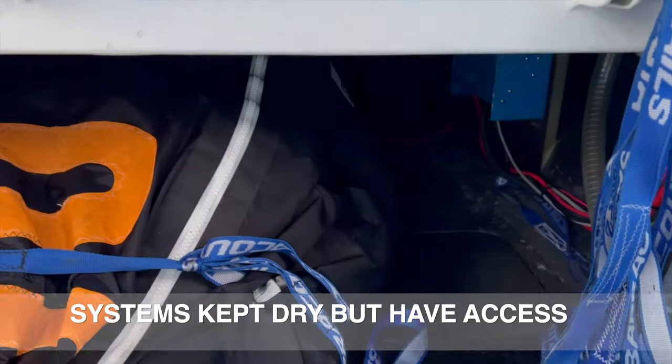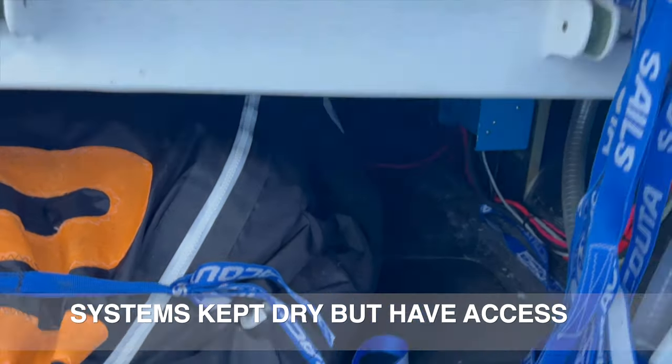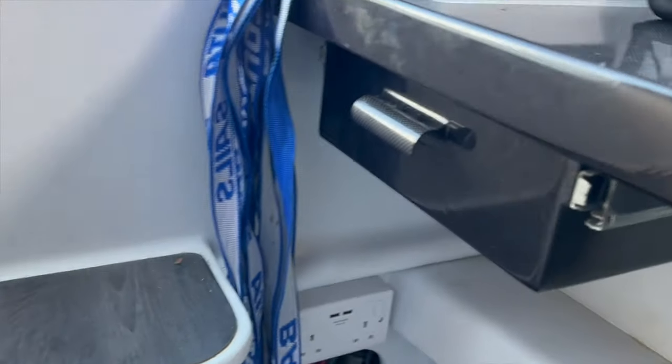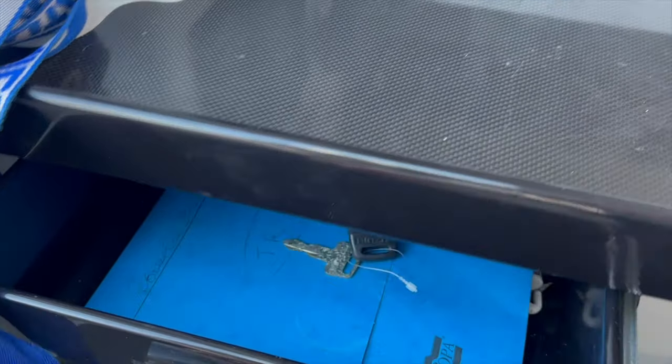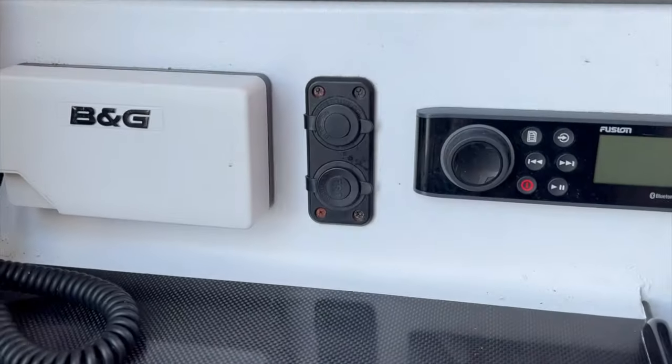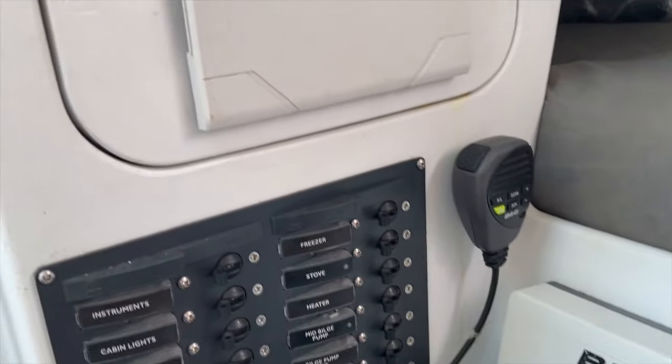There is plenty more storage under the cockpit, and a very neat little chart table just here with a drawer, and all the electronic equipment.